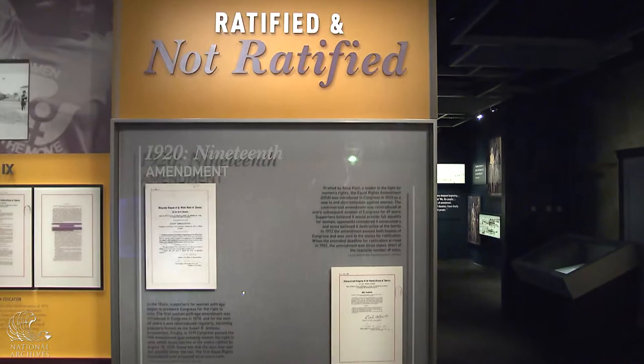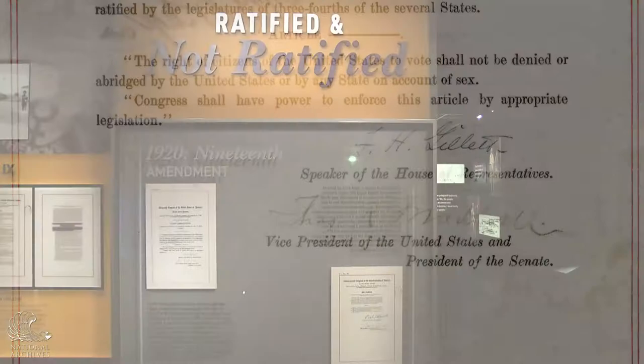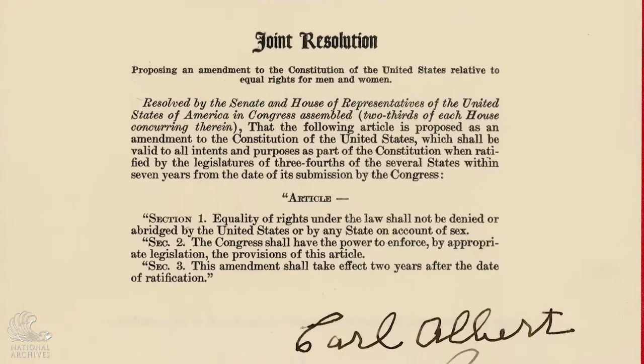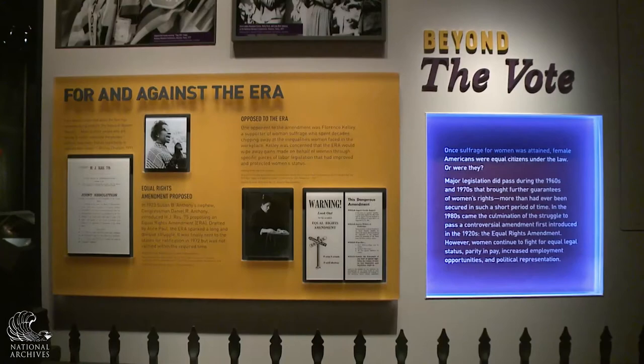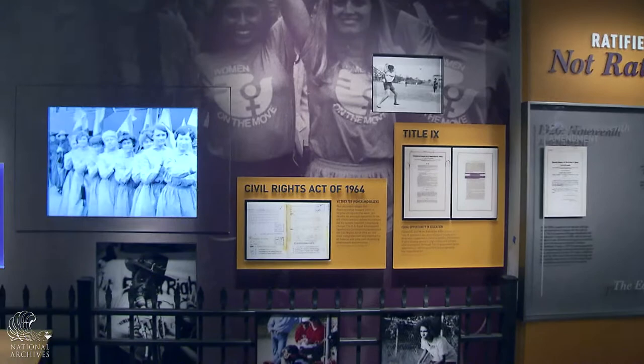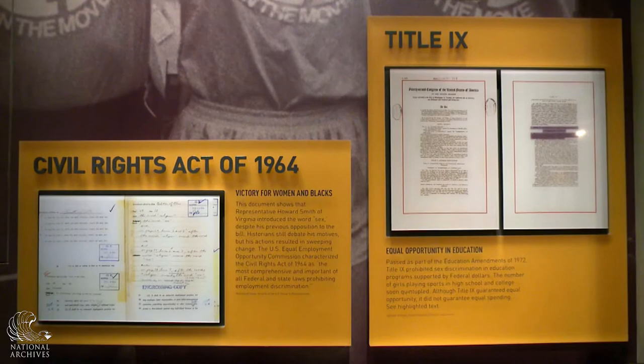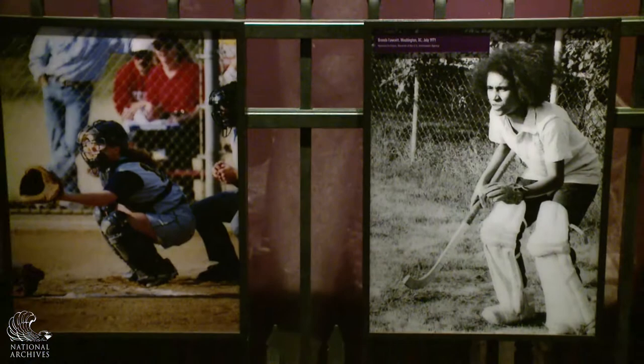The two key documents for Remembering the Ladies are the 19th Amendment, which was effective in 1920 — the culmination of a decades-long struggle for women's suffrage — and the Equal Rights Amendment, proposed just three years later in 1923, which also had a decades-long story and in 1982 was just three states short of ratification, so it was never passed. Also featured are the Civil Rights Act of 1964 and Title IX, which guaranteed equal opportunity in education for women — one result being that women's participation in sports nearly quadrupled after its passage.